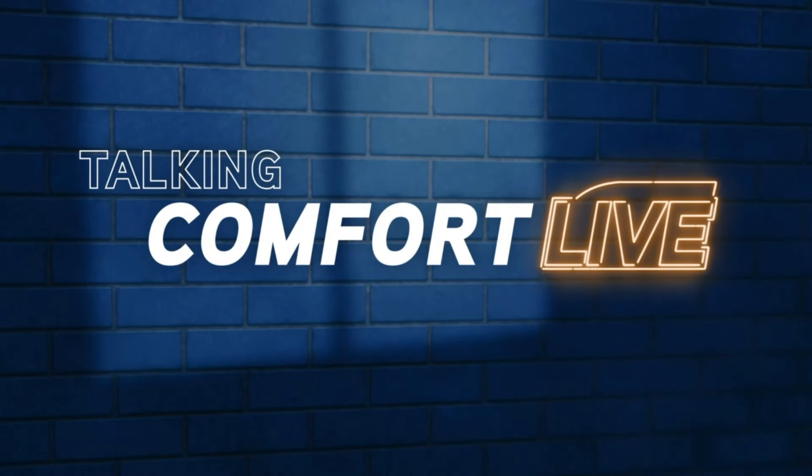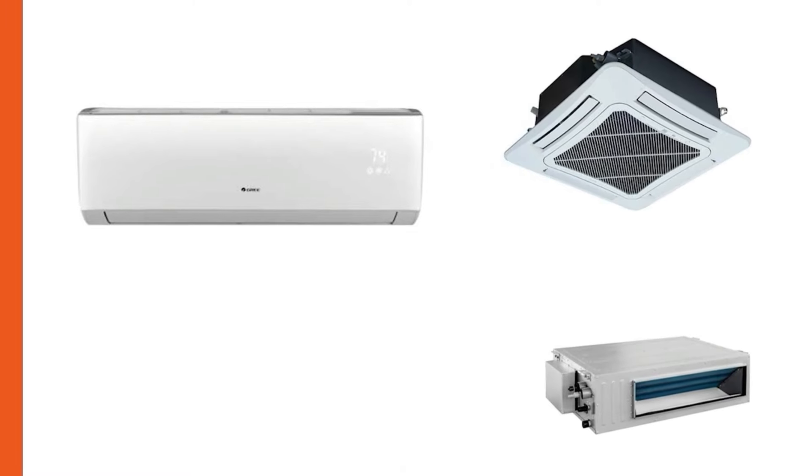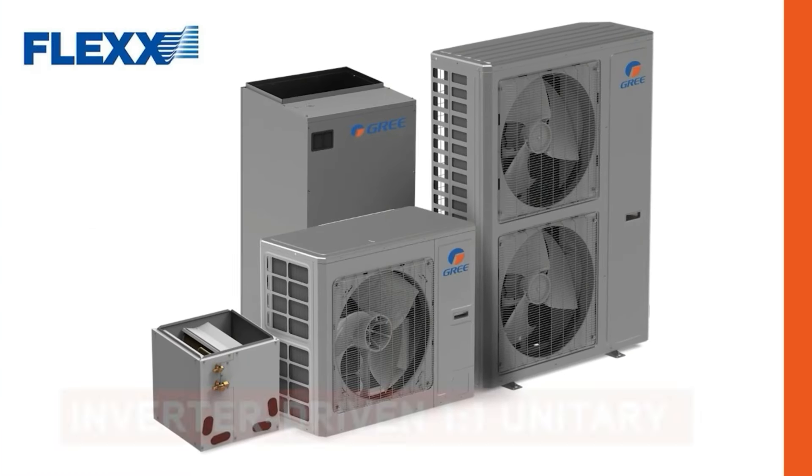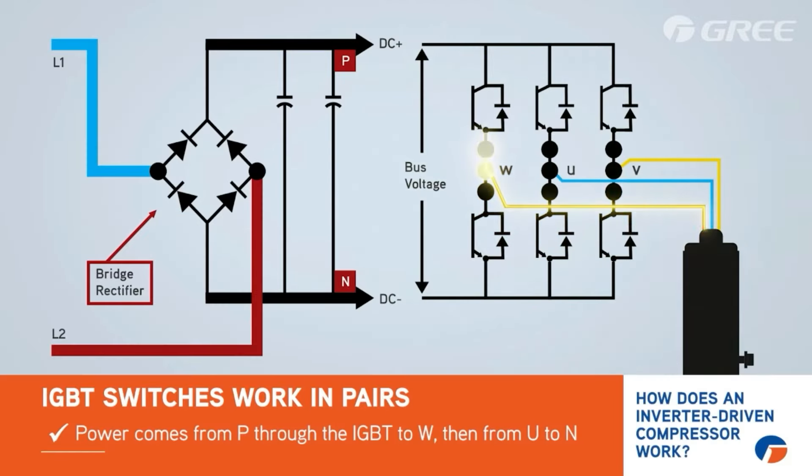Welcome to Talking Comfort Live, a video podcast where HVAC professionals go for fun, learning, and sharing, while exploring the world of mini-splits, heat pumps, and the inverter technology that brings efficient comfort to our fascinating industry.